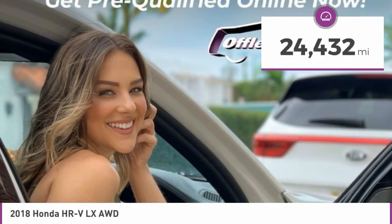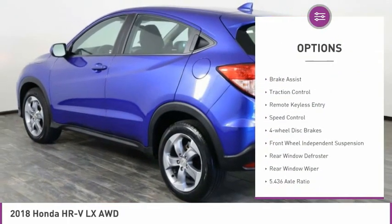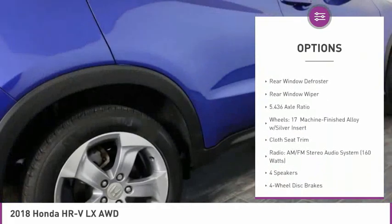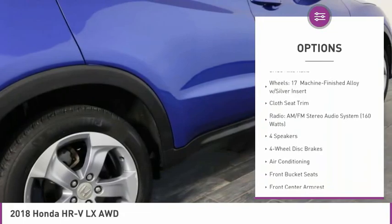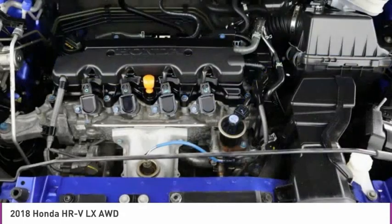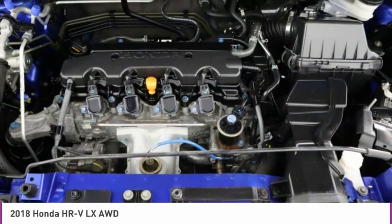Here are some of this vehicle's great options: electronic stability control, alloy wheels, brake assist, traction control, remote keyless entry, speed control, four-wheel disc brakes, front-wheel independent suspension, rear window defroster, rear window wiper.